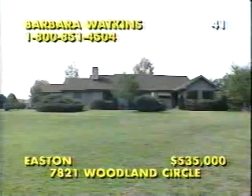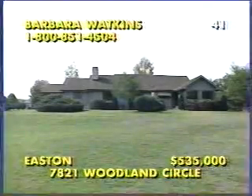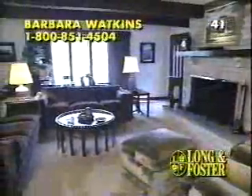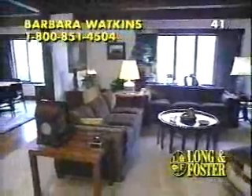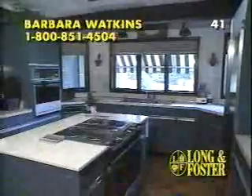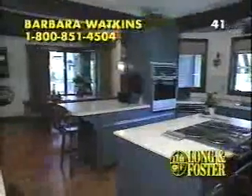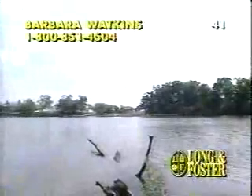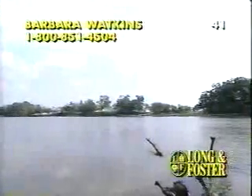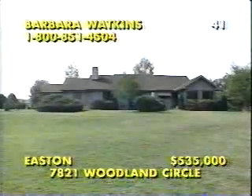Custom-built on two glorious acres in Easton, this three-bedroom, two-and-a-half-bath contemporary rancher offers top-quality construction for low maintenance and energy efficiency. Wonderful features include Anderson and Pella windows, parquet flooring, and a fabulous entertaining area, plus this gourmet kitchen, all surrounded by gorgeous water views. There's a cedar tongue-and-groove ceiling in the sunroom overlooking 225 feet of shoreline along the Tread Avon River. For a complete brochure, call Barbara Watkins at 1-800-851-4504.